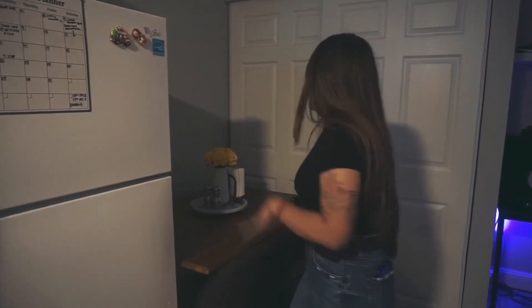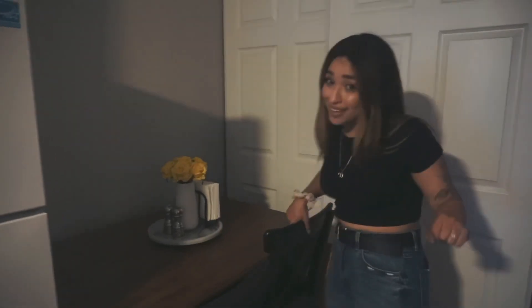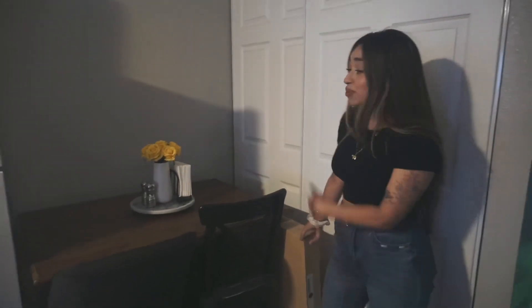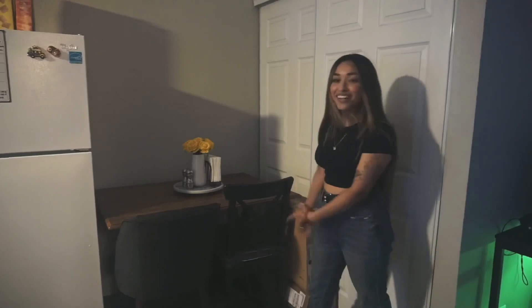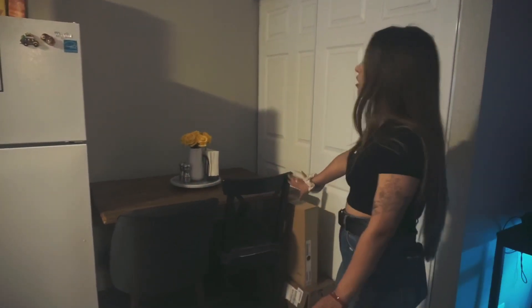Here is our little dining area. It's a little darker because our lighting isn't the greatest, but it's okay. The chairs are different because one chair is still unbuilt — we haven't put it together yet.